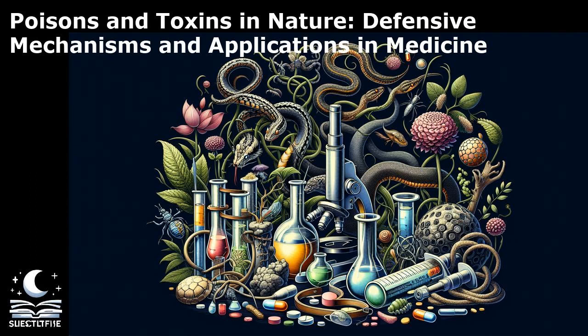As we delve deeper into the world of poisons and toxins, we will explore the mechanisms by which they act, the effects they have on organisms, and the ethical considerations surrounding their use. So buckle up and get ready to embark on a journey through the intriguing and complex world of poisons and toxins.